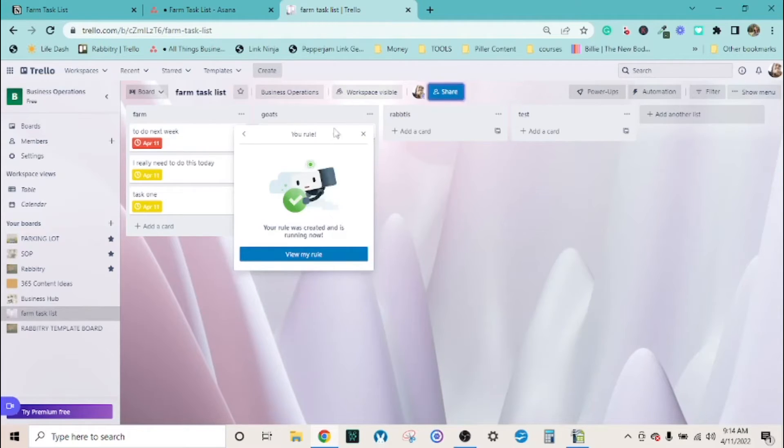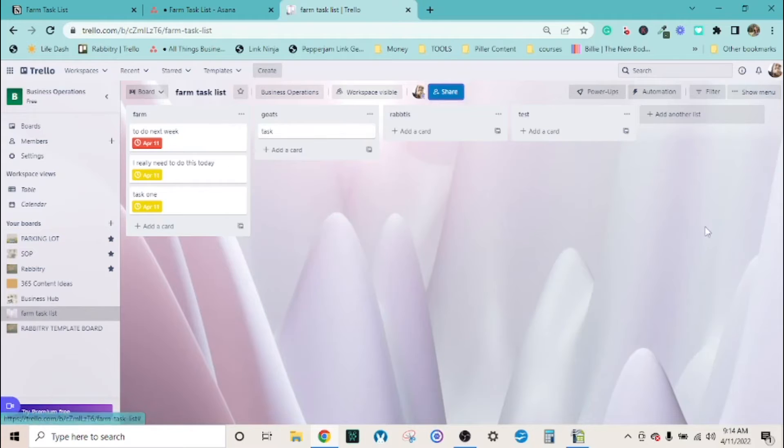With Trello's free plan, you are limited on the number of automations, but I think the limit is quite generous - not just two or three. If you keep everything in one list, it will keep each task in order all the time once you've put in the due date and time. I hope that makes sense.